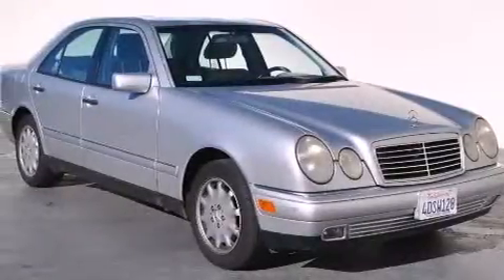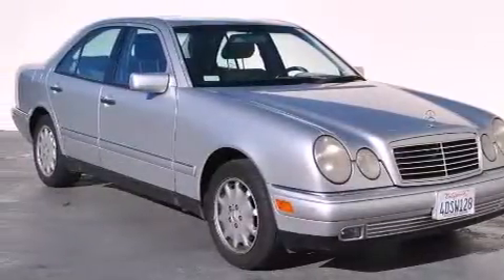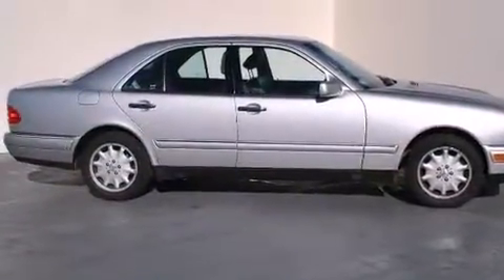With an EPA estimated rating of 30 miles per gallon on the highway, you won't be making frequent trips to the gas pumps.